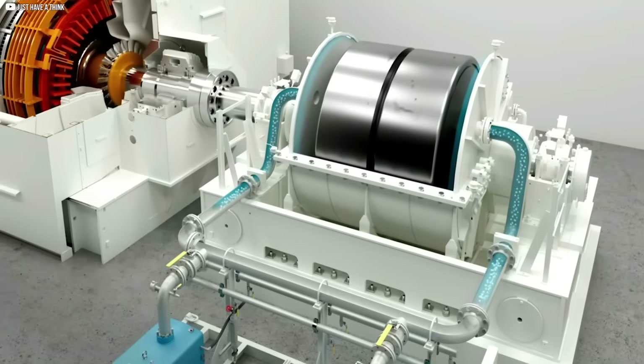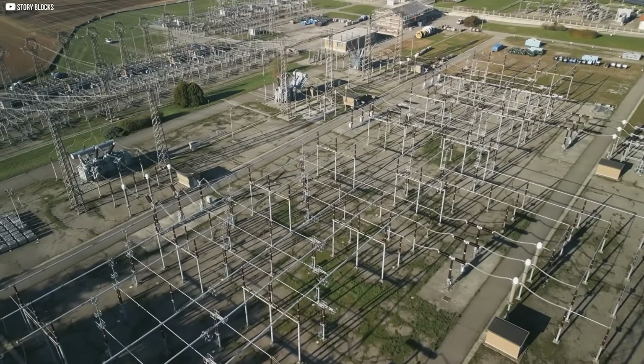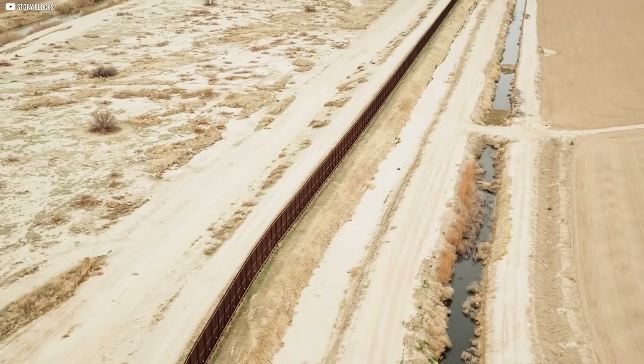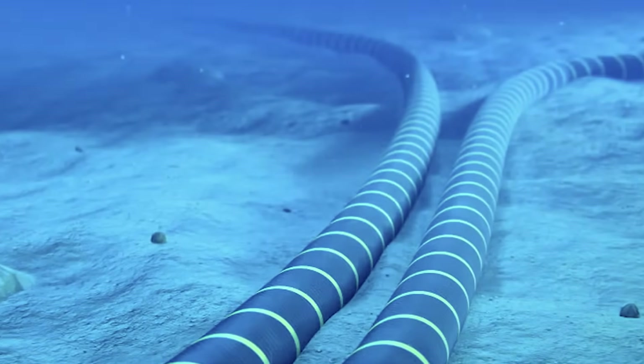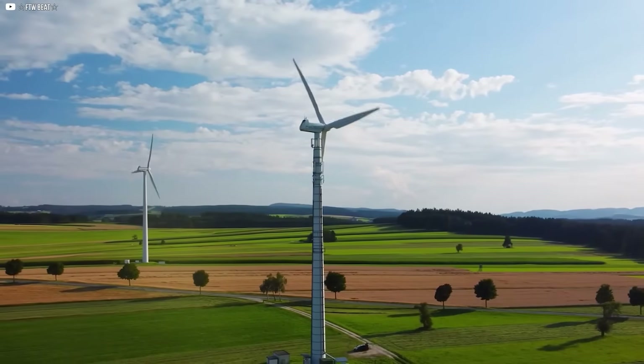It's a smart step — a modern solution in an old location, bringing stability without smoke or fire. Just spin, silence, and balance. Ireland's power grid is mostly on its own. Unlike larger countries with strong cross-border links, Ireland only connects to Great Britain through two underwater cables. That isolation makes it harder to balance power, especially when the wind drops.